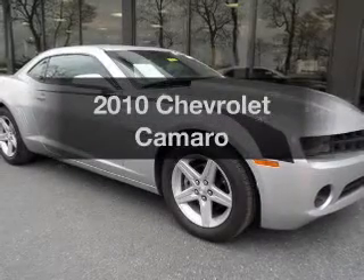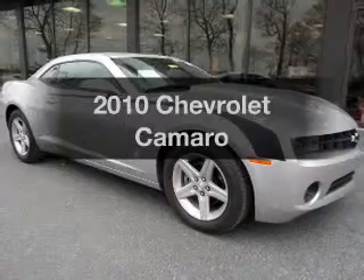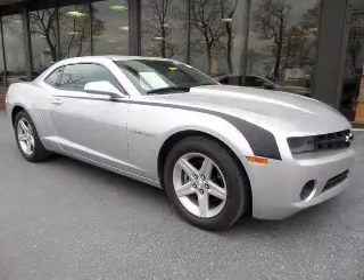Get noticed in this 2010 Chevrolet Camaro. Travel the roads in style and comfort in this great vehicle.